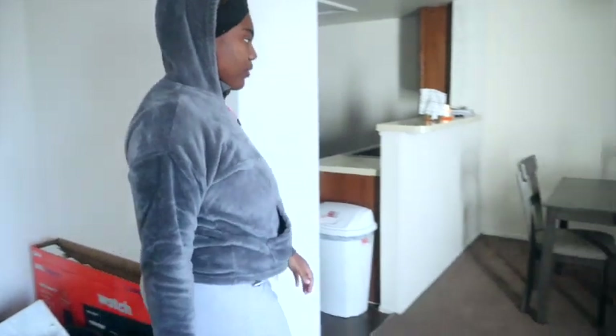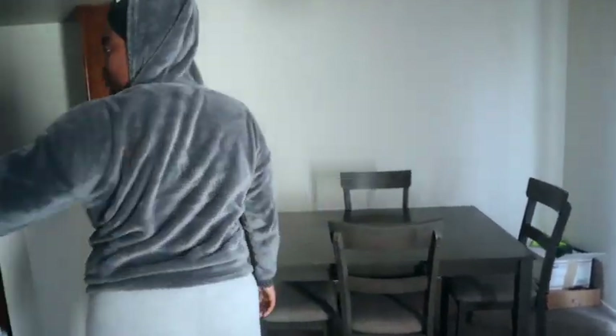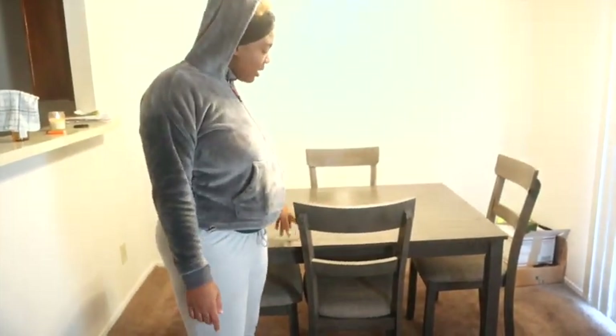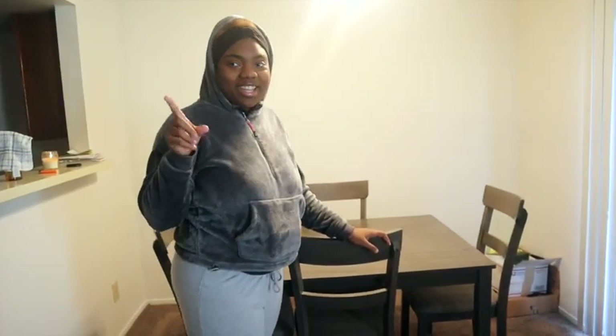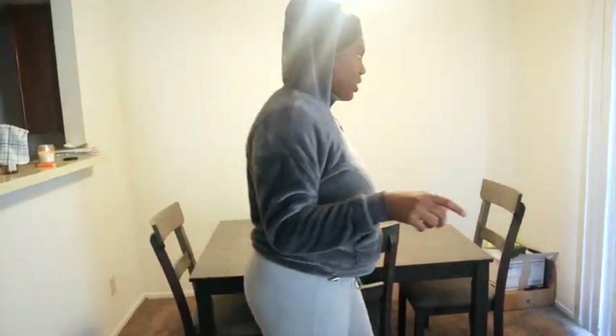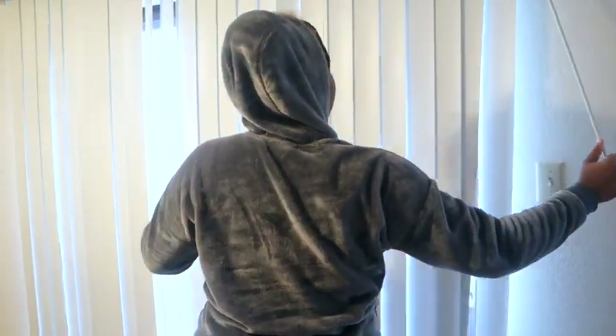Over here is the dining area, where we eat. I got this color table because I feel like it went with the carpet and the couches — it was cute to me. The carpet is a little tan brownish color. And over here we have the patio door.